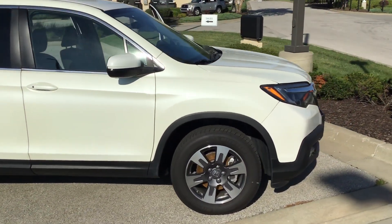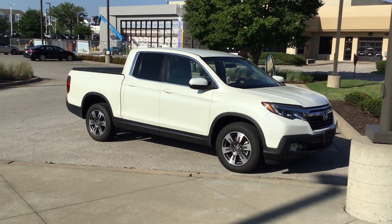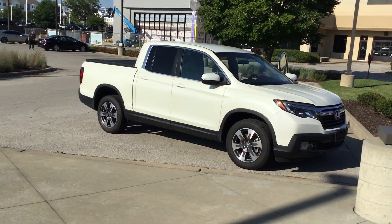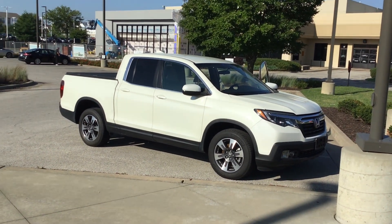Come around to the front one more time. We'll do a back away profile. Alright, there she is in all her glory — 2017 Honda Ridgeline. Once again, my name is James and you can reach me at 816-801-2424. This girl won't last long — come in and give her a test drive.